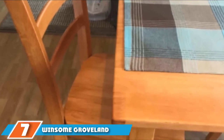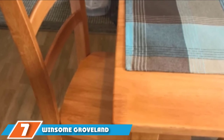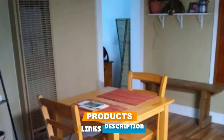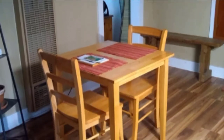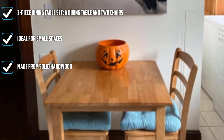Moving on to the next at number seven with Winsome Gravelin 3-Piece Wood Dining Set. Eating with a loved one becomes much more enjoyable and comfortable when you have a sturdy dining table set at home. If you don't usually accommodate guests or don't have enough space for more chairs, this 3-piece dining table set would suffice.